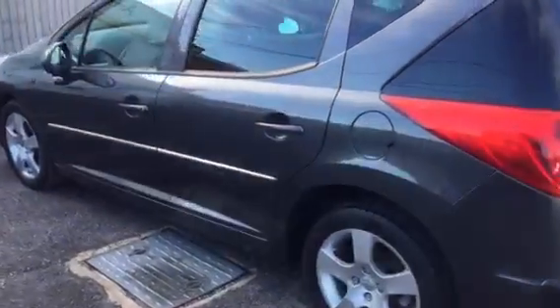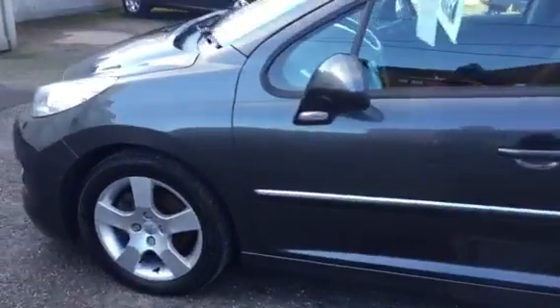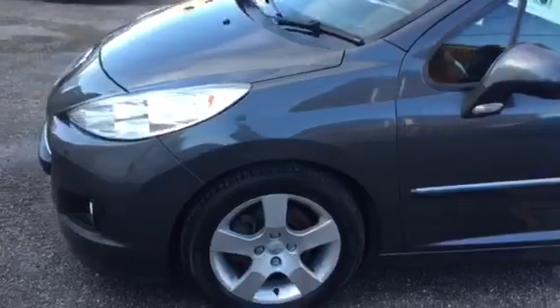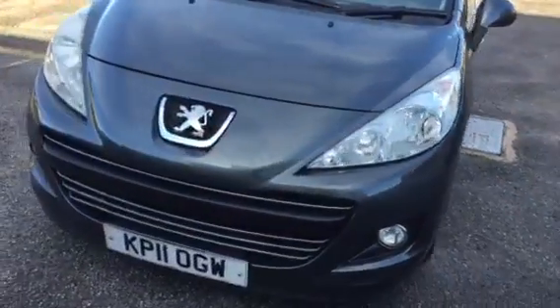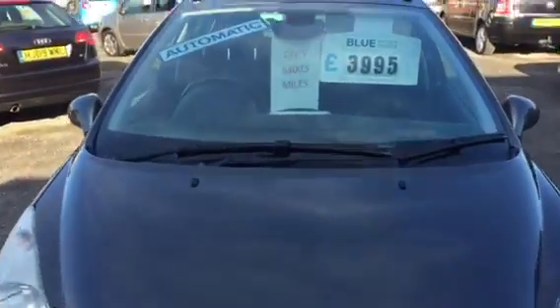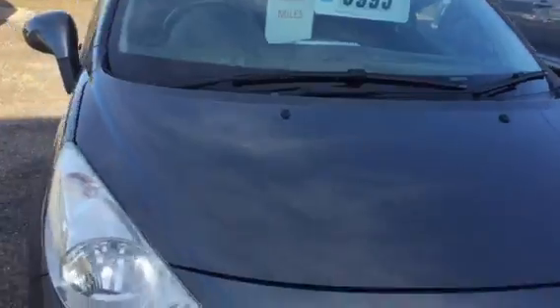Very tidy for the year. Great value estate.